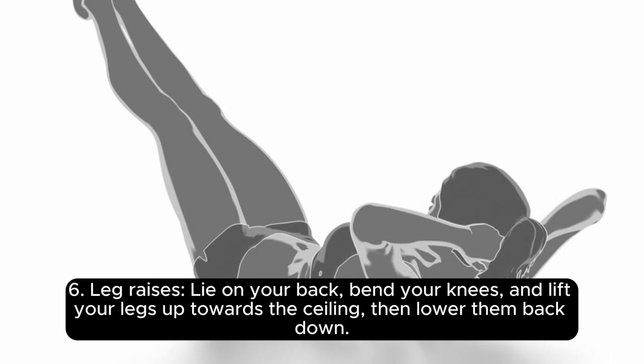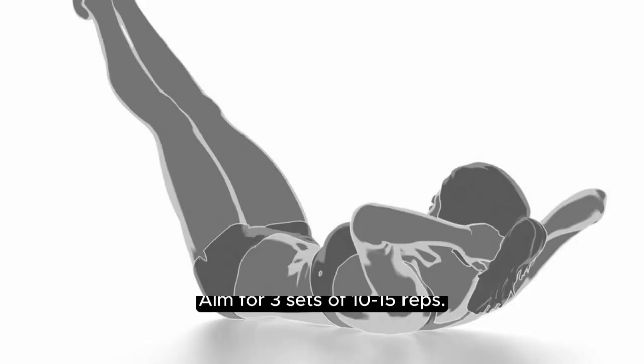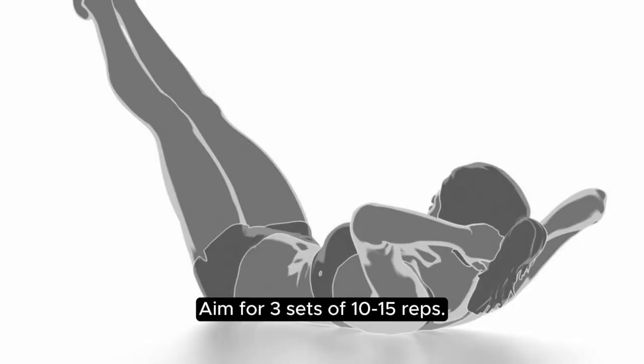6. Leg Raises. Lie on your back, bend your knees, and lift your legs up towards the ceiling, then lower them back down. Aim for 3 sets of 10-15 reps.